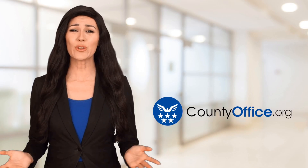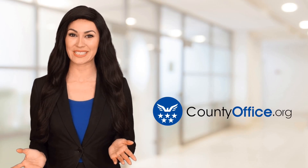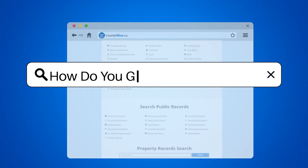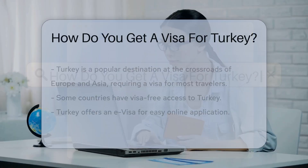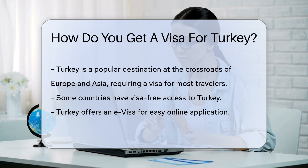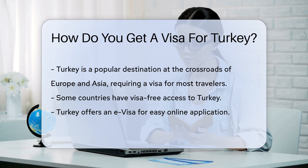Welcome to County Office, your ultimate guide to local government services and public records. Let's get started. How do you get a visa for Turkey? Planning a trip to the crossroads of Europe and Asia? Turkey awaits. But first, you might need a visa. Let's talk Turkey about getting into Turkey.